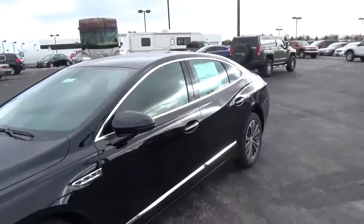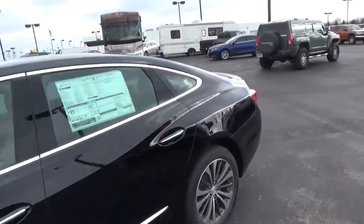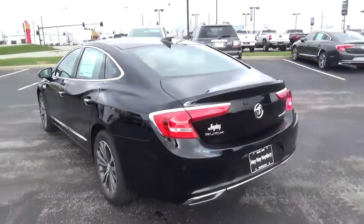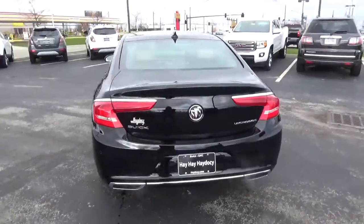Today we've got a 2017 Buick LaCrosse Essence with a black onyx exterior and a brandy interior. 3.6 liter 6 cylinder engine with an automatic transmission.